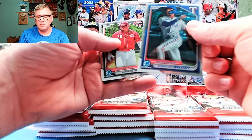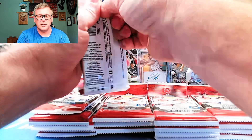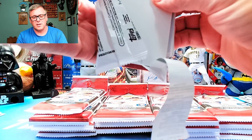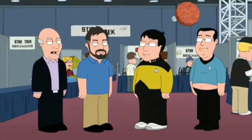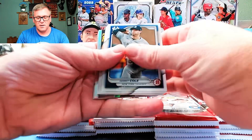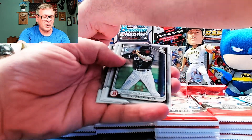None of the big names yet. Sebastian Walcott — he's a big name. Alfredo Duno, one of the top international players, for the Reds. Look at this — the security marker. Garrett Cole. Nice Samuel Zavala, Prospect Power Up.